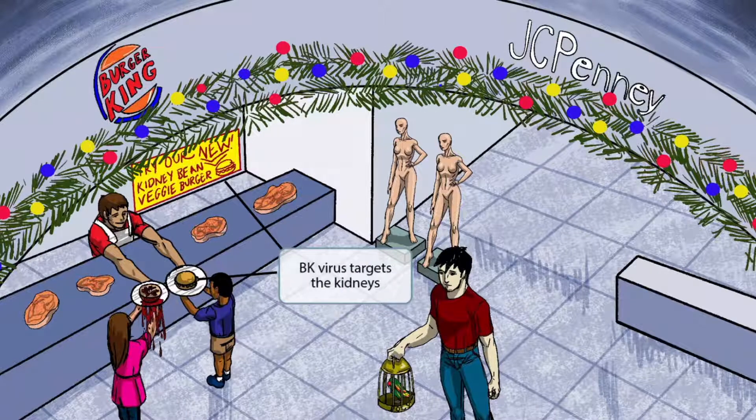Now let's talk about the specifics of BK virus, and then we'll discuss JC virus. Everything on the left side of the image near Burger King is specific for BK virus, and everything on the right side under the JC Penny store is specific for JC virus — hopefully you'll be able to compartmentalize this without too much difficulty.